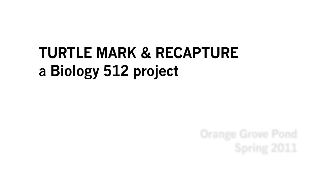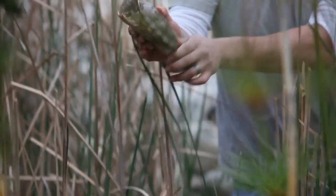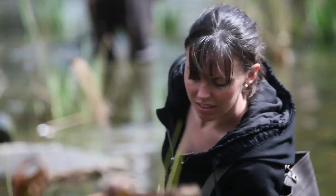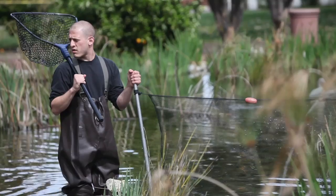This is Biology 512, which is Herpetology, a senior/graduate level class, and we are doing a population survey of pond turtles. They've been introduced here by lots of pet enthusiasts who probably got tired of their pets, but it offers an opportunity for my students to understand something about population biology. The techniques we're applying are exactly like any professional herpetologist would use with a real natural population.